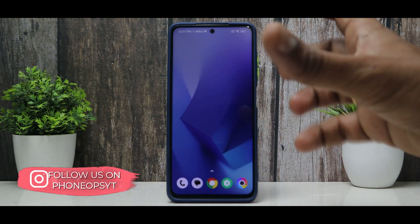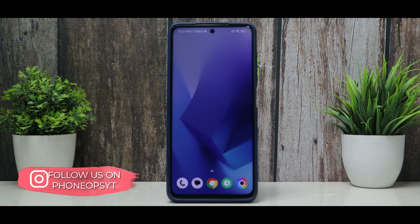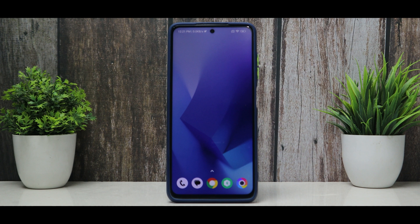MIUI 14 as a whole is a mixed bag for global and Indian users because it gives you a combination of things that were already present and some optimizations. For me, this is more like MIUI 13.5 and not MIUI 14.